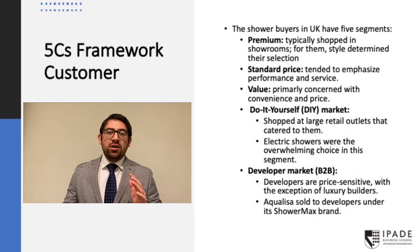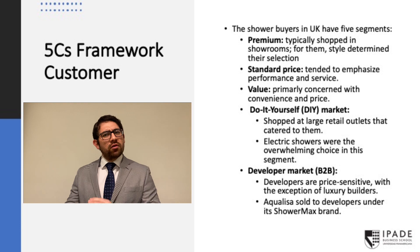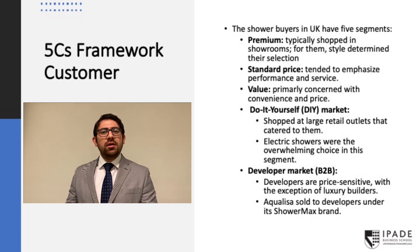The shower market in the UK has five segments of customers. First, we have the premium ones. They usually buy in showrooms, prefer high-performance products, and style typically determines their product selection. Then we have standard customers. They look for performance and service, but usually use independent plumbers for their product selection. Then we have value customers. They look for convenience and price. They don't like anything related to excavation and also use independent plumbers.